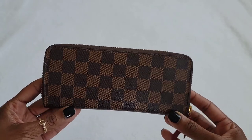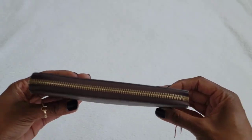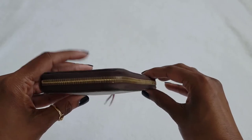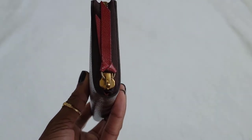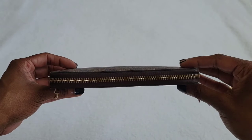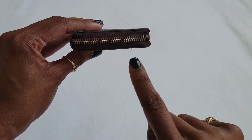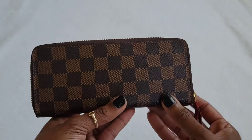Starting with the exterior — this is the Damier Ebene canvas. Overall the wallet is very slim and thin, not bulky at all. It comes with gold hardware, and the exterior zipper has a leather tab with some minor wear and tear, but that's expected. However, the zipper is still very smooth. If you look closely, there is a small piece of thread poking out on the exterior, but besides that and some minor scratches, overall I think it's in pretty good or excellent condition.